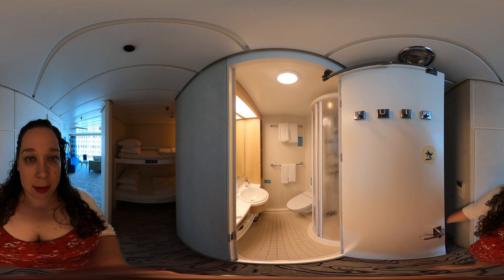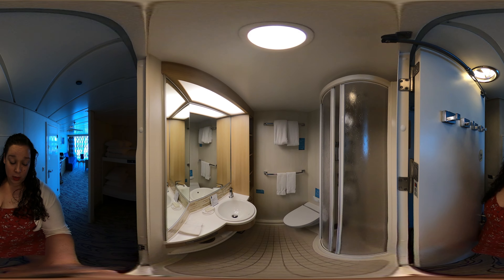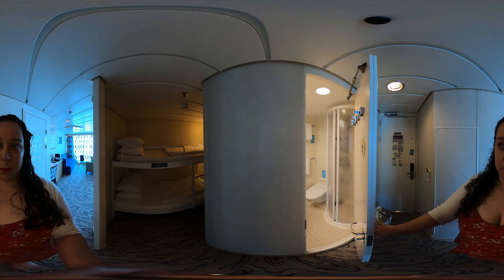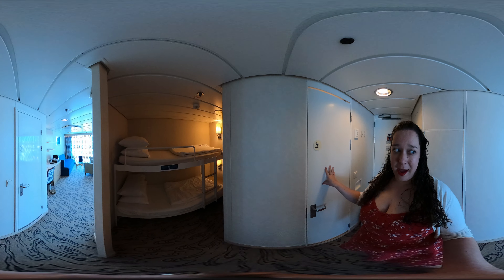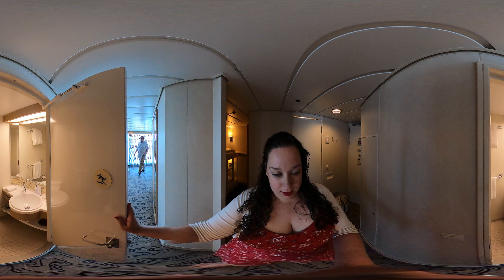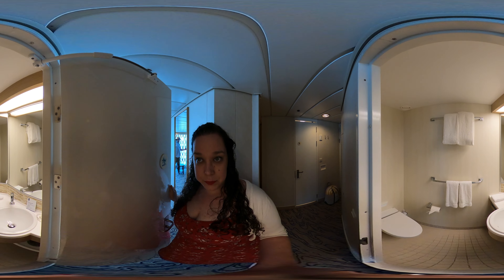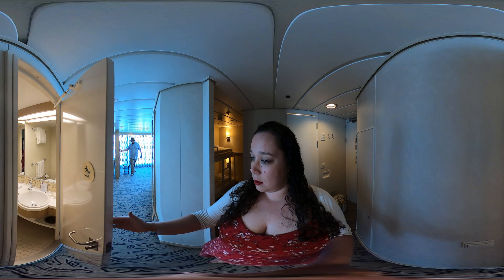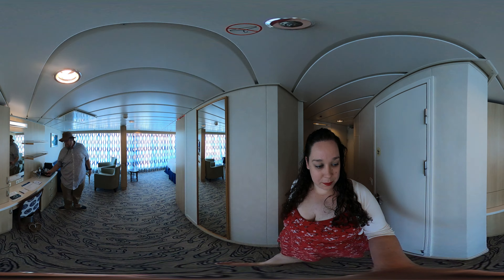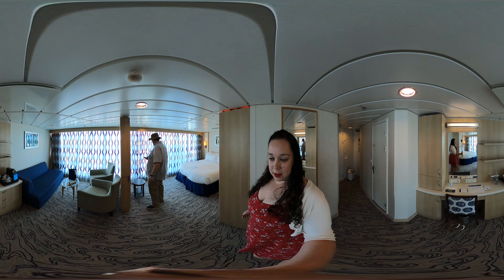Here is the bathroom. It's actually a little smaller than a regular cabin bathroom. I think that's considered a half bath. Then we also have — oh, this is the half bath. Okay.